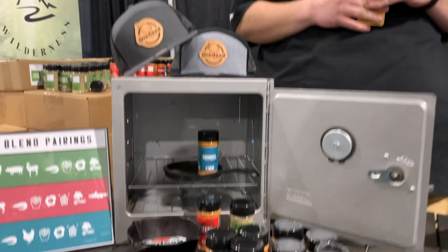If people want to find out more, you can find us on Instagram, YouTube, and TikTok at OverlandSpices, hashtag OverlandSpices. Or our website, OverlandSpices.com.